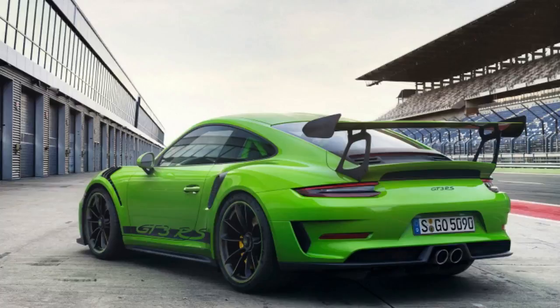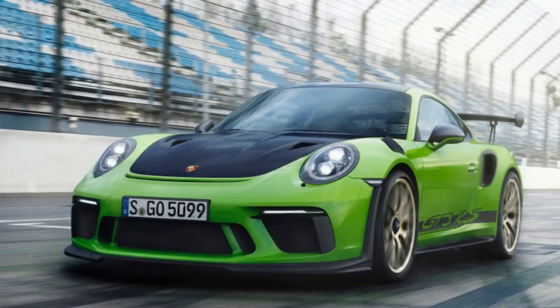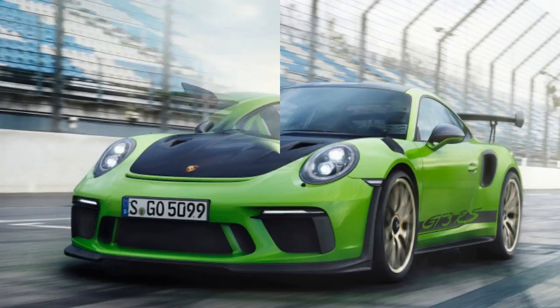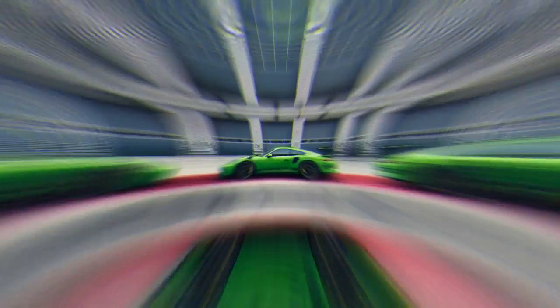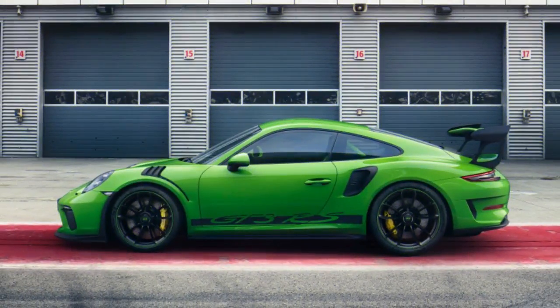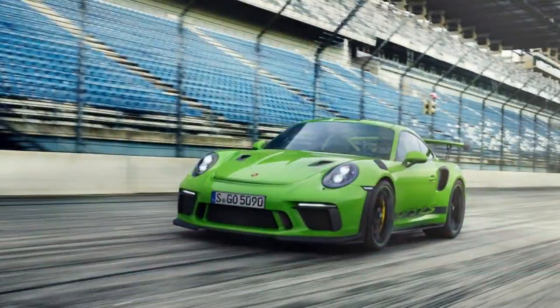With the Satch package and the magnesium wheels, the car's weight drops to 3,153 pounds. The 2019 911 GT3 RS makes its debut at next month's Geneva Motor Show and arrives at dealers in late 2018 with a starting price of $187,500, plus $1,050 for handling and delivery.